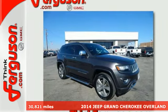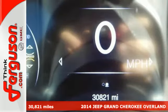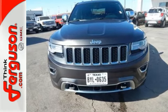Here's a 2014 Jeep Grand Cherokee Overland. Jeep continues to bring you their best efforts with this legendary Grand Cherokee. Take it anywhere and feel confident with the traction control, multiple airbags, and anti-lock brakes with brake assist.